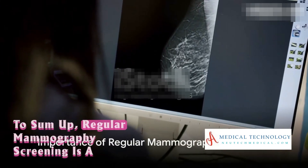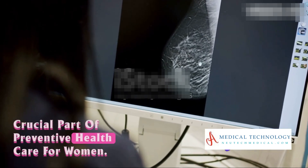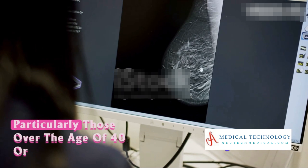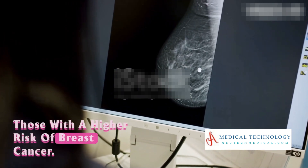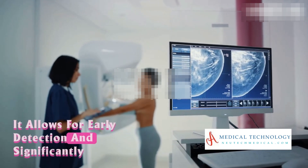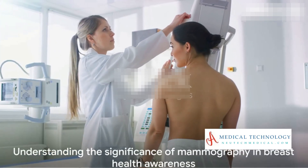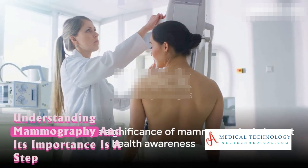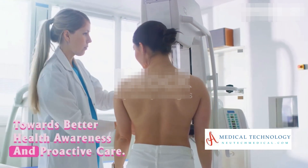To sum up, regular mammography screening is a crucial part of preventive health care for women, particularly those over the age of 40 or those with a higher risk of breast cancer. It allows for early detection and significantly increases the chances of successful treatment. Understanding mammography and its importance is a step towards better health awareness and proactive care.